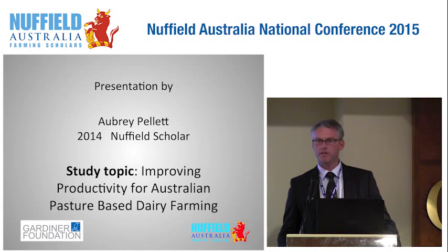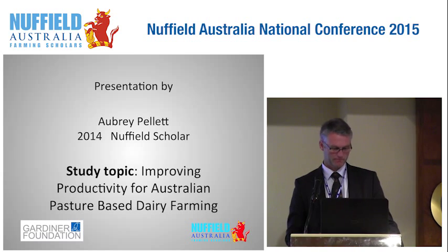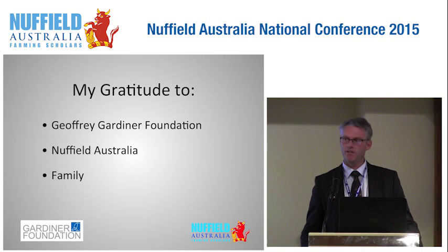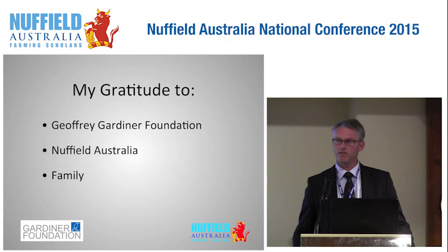My study topic is improving productivity for pasture-based dairy farming. I'd like to start with some thank yous to my sponsor the Geoffrey Gardner Foundation — they've been absolutely tremendous — to Nuffield Australia for making it all happen and putting great structure around the scholarship program, and to my family for supporting me through what is essentially quite a selfish endeavour.